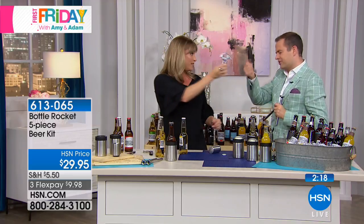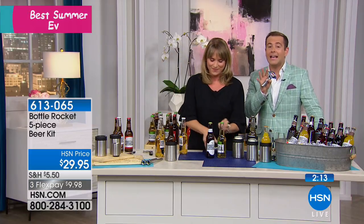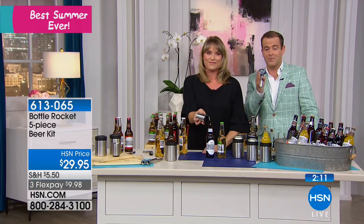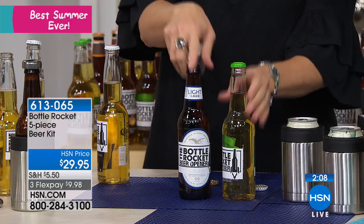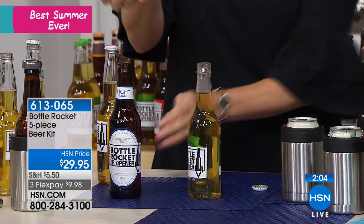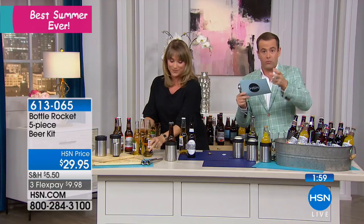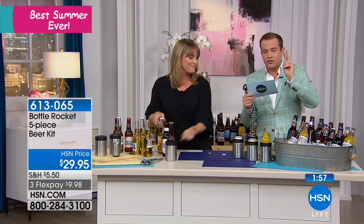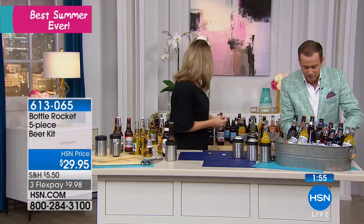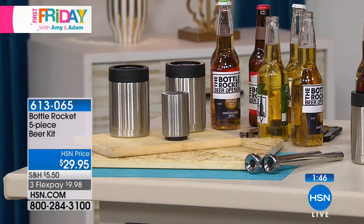Think about it for Father's Day — or for anybody this summer holiday season. No more ties, no more socks, no more of the normal gifts. We're gonna send you all of this. You get one Bottle Rocket opener, two of the chill sticks — for him, for her, for two different beers, two different bottles, instantly cold — and you also get two stainless steel cups.